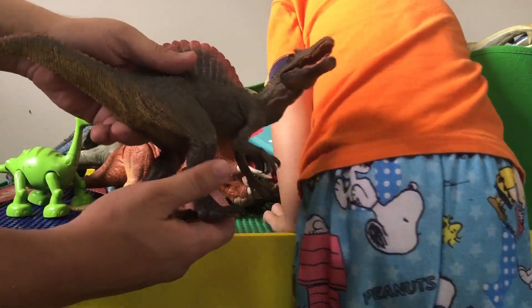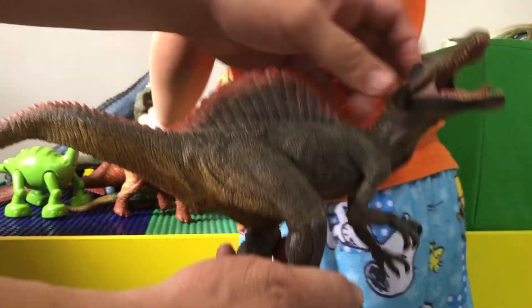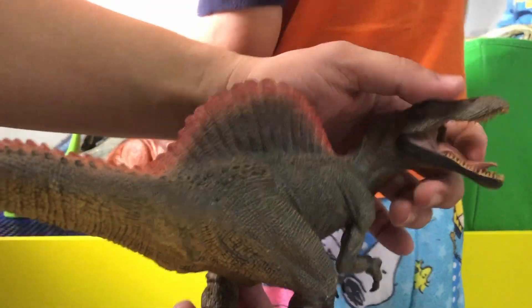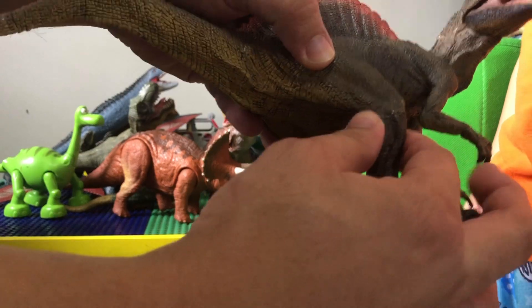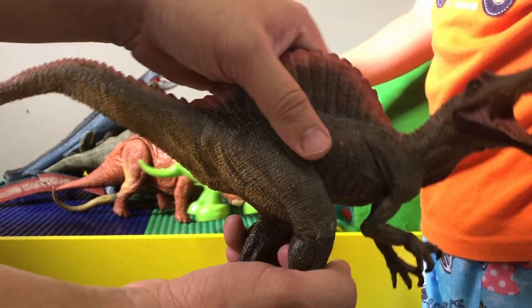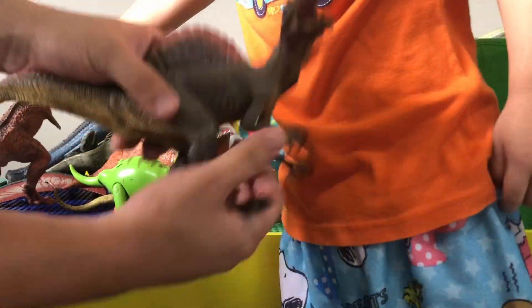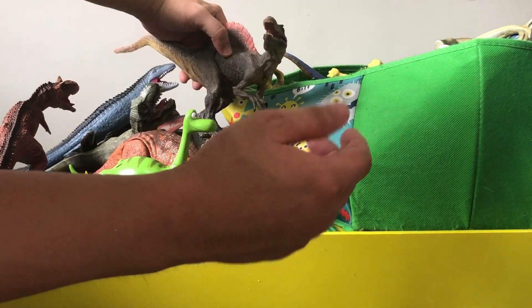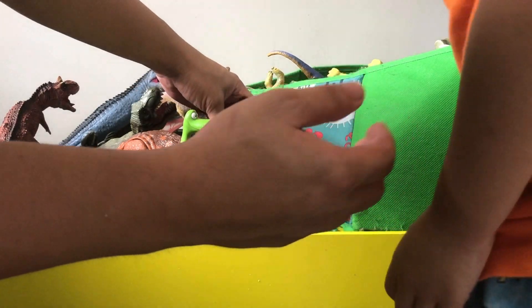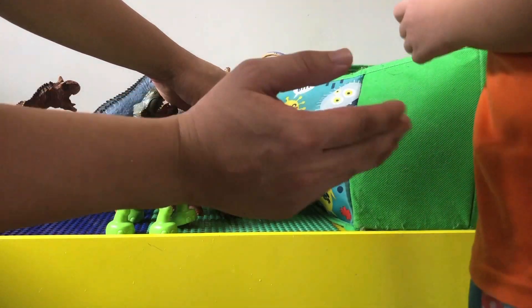The Spinosaurus is a huge one with a lot of details. It can open and close its mouth — see that? It's pretty hard, like fiber-reinforced plastic, and pretty heavy too. The Spinosaurus is the main antagonist in Jurassic Park 3, where it actually beat the T-Rex in a cliff battle.